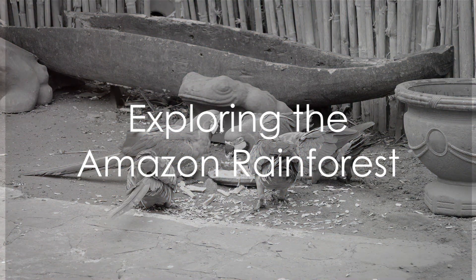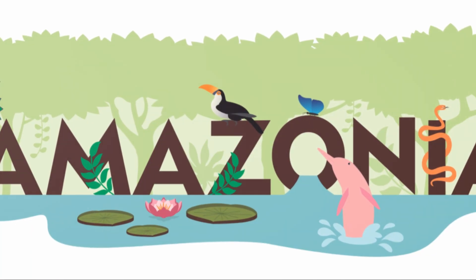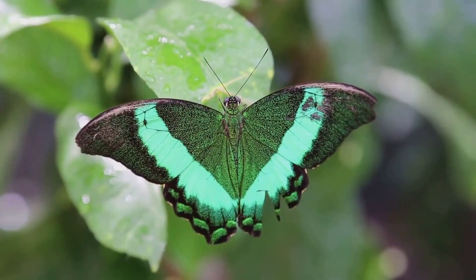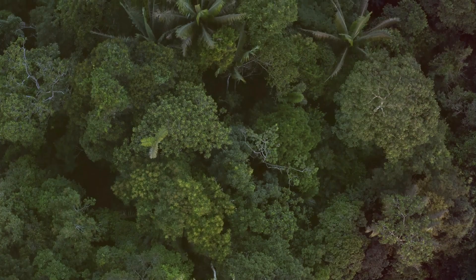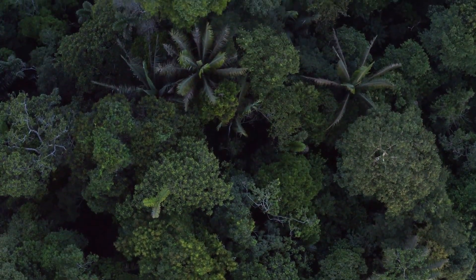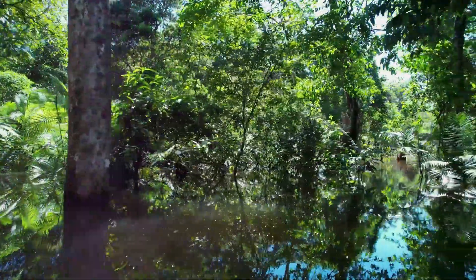Have you ever wondered what it's like to live in the Amazon rainforest? Imagine a world bursting with color, filled with sounds both mysterious and enchanting. Today, we're venturing into the heart of this vibrant forest, meeting some of its most fascinating residents.